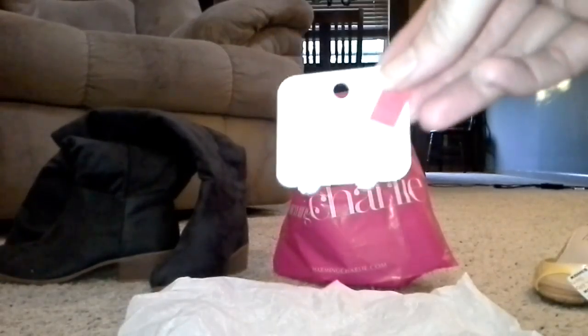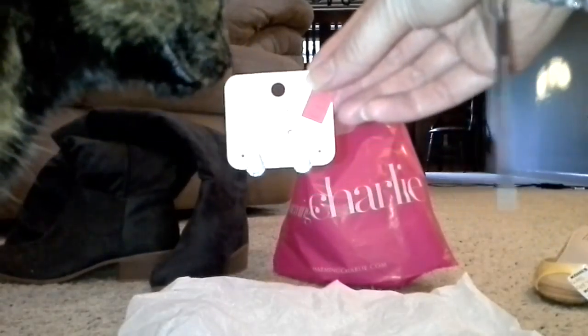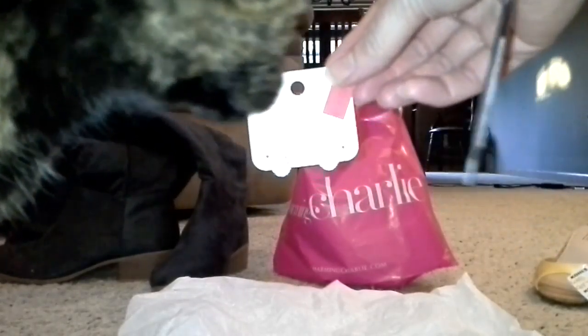The first thing I have here — it's not going to show up very well — but it's like this iridescent blue teardrop earrings. They were originally $6 and they were $1.99.